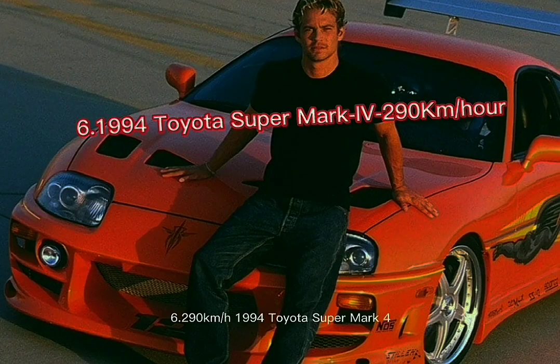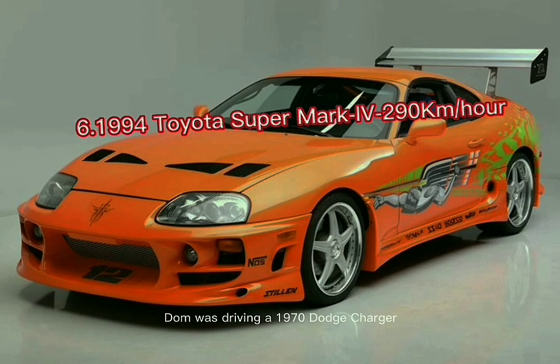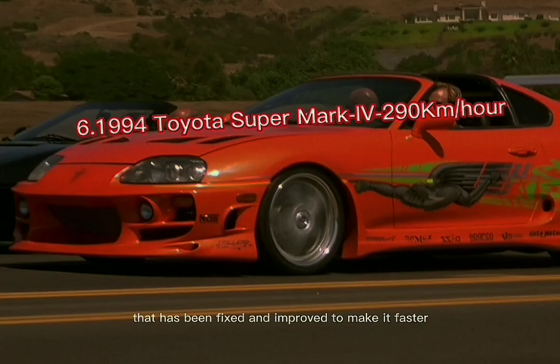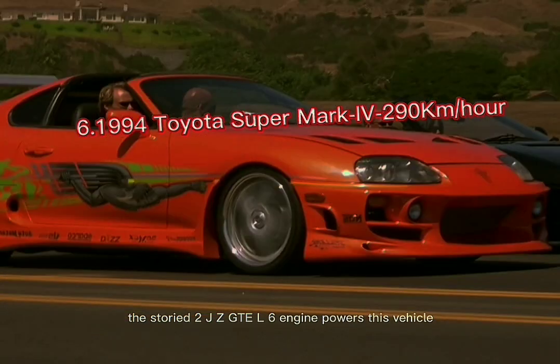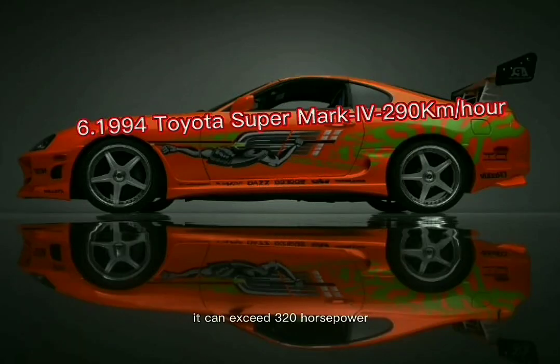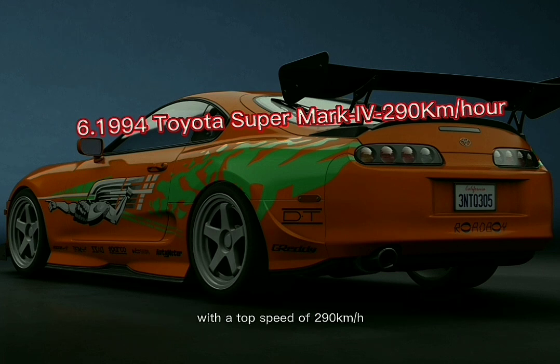Number 6: the 1994 Toyota Supra Mark IV, with a top speed of 290 kilometers per hour. In the first Fast and the Furious movie, while Dom was driving a 1970 Dodge Charger, Brian competed against him in this 1994 Mark IV Toyota Supra, fixed and improved to make it faster. The storied 2JZ-GTE inline-six engine powers this vehicle — the 3.0-liter twin-turbo engine puts out 276 horsepower but can exceed 320 horsepower on a dyno. It accelerates from 0 to 100 km/h in just 4.6 seconds.